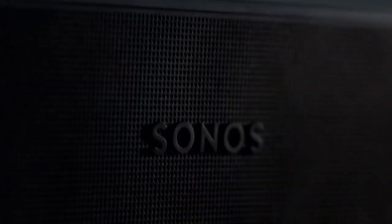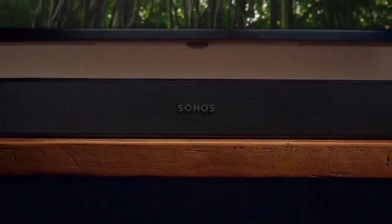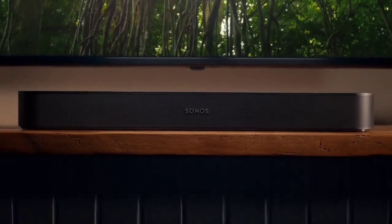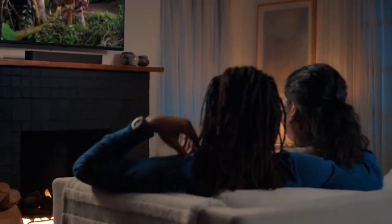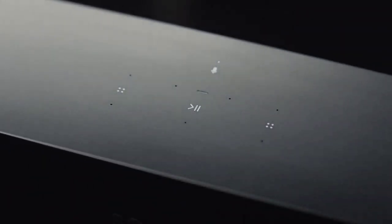Other unique features like NFC for seamless setup, as well as TruePlay to curate sound to your space and optimal couch position, bring more value to this small speaker system. It also pairs perfectly with 55-inch or smaller HD TVs. You should know that Sonos products don't come cheap, and the price tag on this might be a bit steep for the average consumer. Those who can afford it will find this to be a welcome addition to their ecosystem of Sonos products.